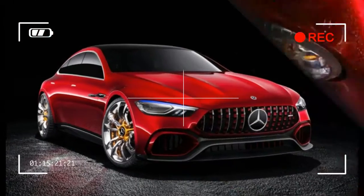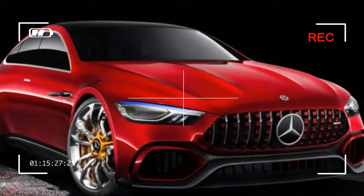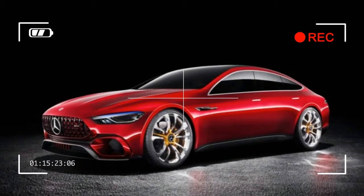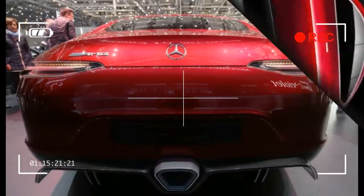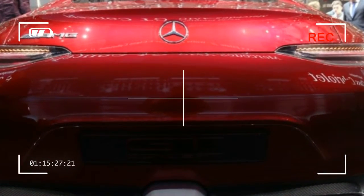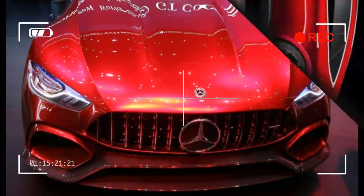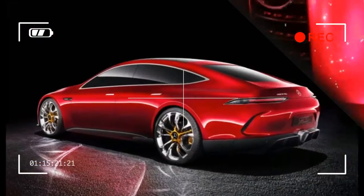Mercedes claims the control software parallels that used in the W08 AMG F1 racer — it allows the concept to charge its battery pack while driving as well as under braking, so maximum power will be available when it's most needed: accelerating out of a corner. Mercedes-AMG hasn't yet revealed full technical details on the GT concept, but does say the car can apportion torque to each wheel individually for torque vectoring. The bottom line is a claimed sub-3-second zero to 60 mph time.